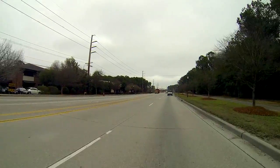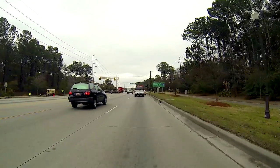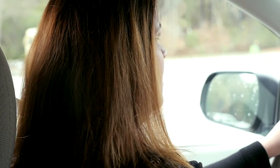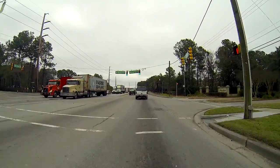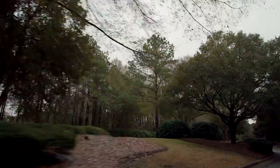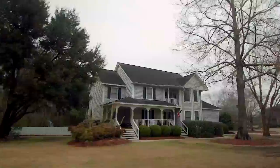We're heading back onto Long Point Road leaving Oak Park and heading to another really nice neighborhood called Hopcott Creek Plantation. I wanted to point out really the only negative about living on this side of Long Point — you do have the Wando Terminal port behind us, so you have a lot of semi-truck traffic on this road. But once you get into the neighborhoods, you really don't even notice it's going on, so it wouldn't bother me but it might bother some people.